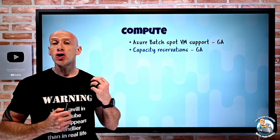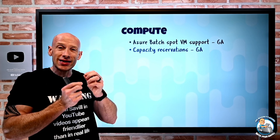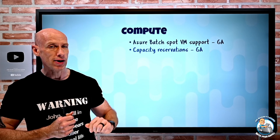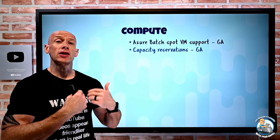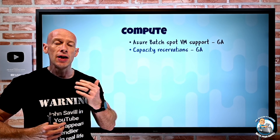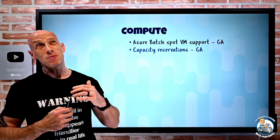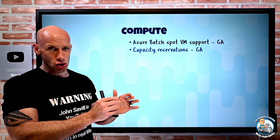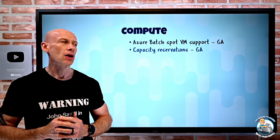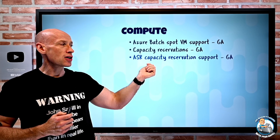Capacity reservations have gone GA. The idea is that in a particular region for a particular exact SKU, you reserve that capacity now and start paying for it. Then when you want to actually create the resource, you create it into that capacity reservation to ensure there's no capacity issue when you provision. This might be useful for DR scenarios. Azure Site Recovery capacity reservation support has also gone GA.